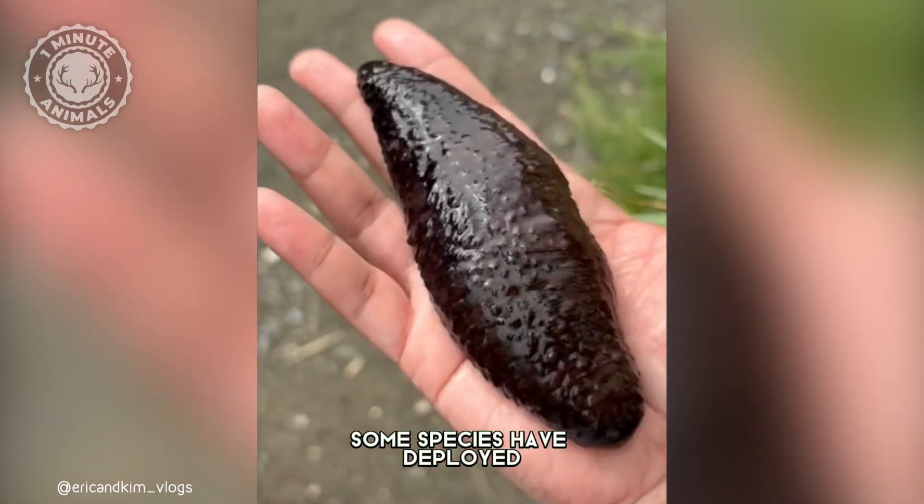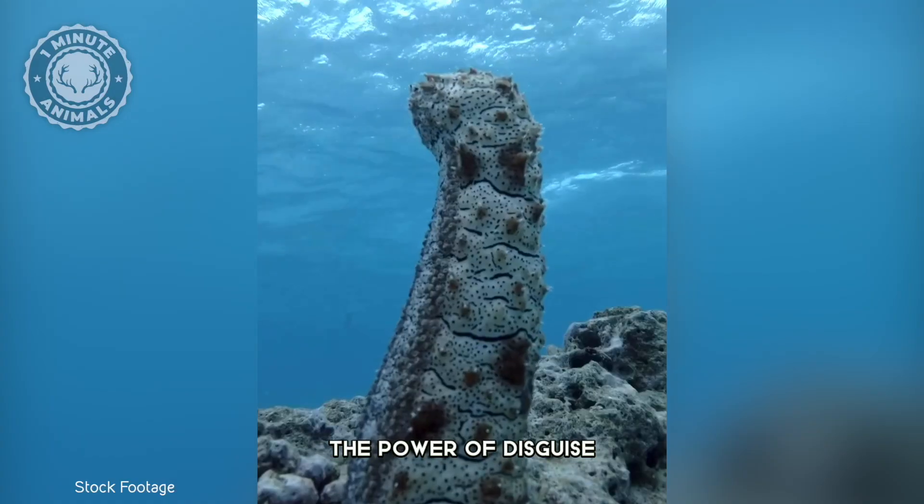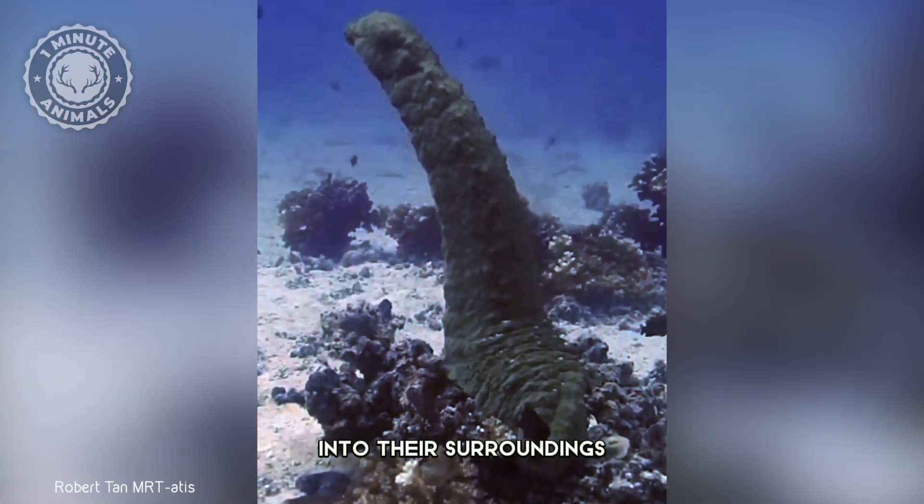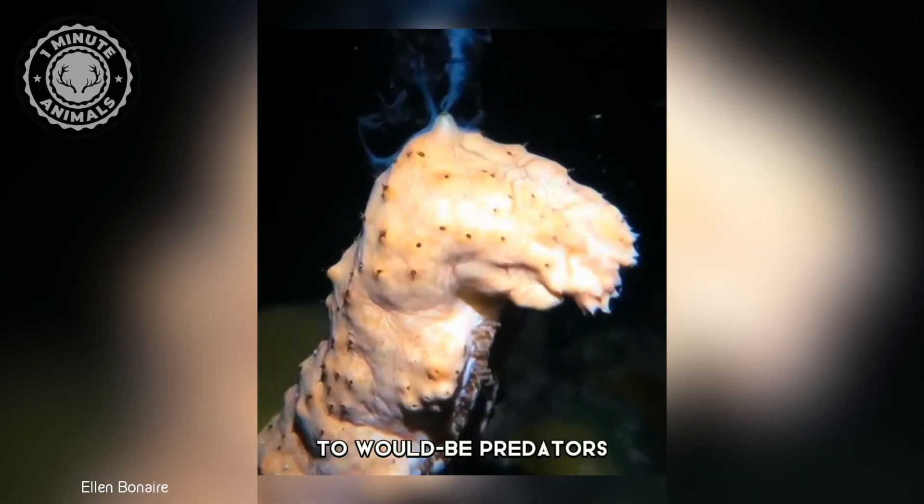Some species have deployed another ingenious trick: the power of disguise. They can blend seamlessly into their surroundings, becoming virtually invisible to would-be predators.